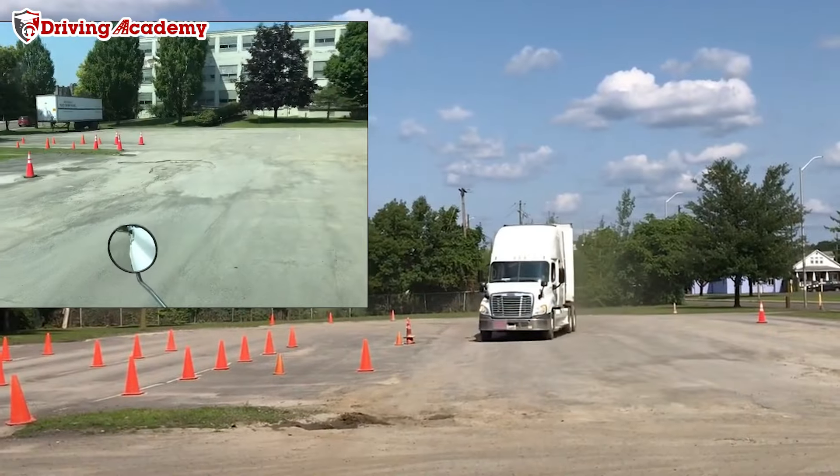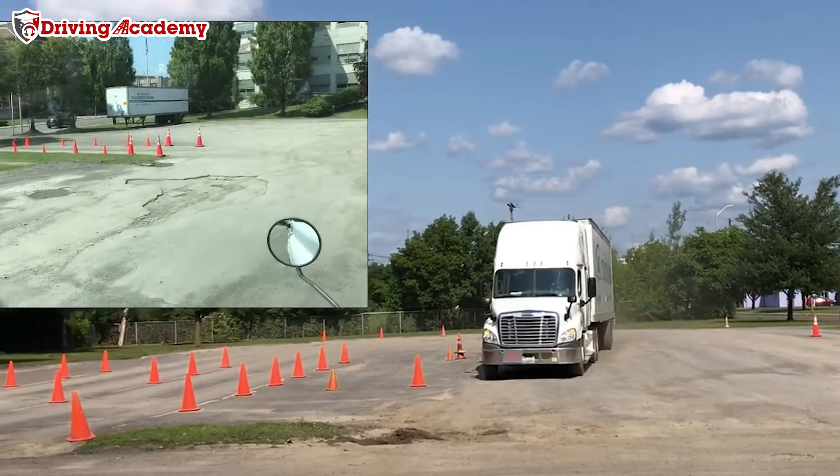Once you have actually completed the certification at the school, the school can then submit your information to the DMV, and then the DMV will allow you to take the road test itself.